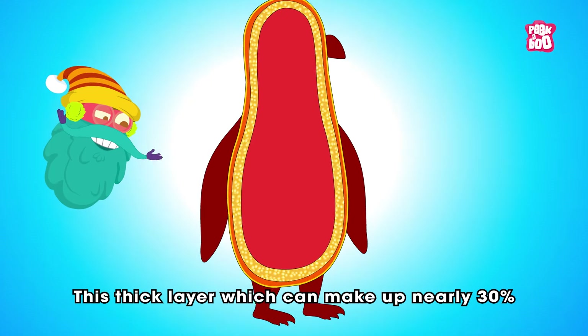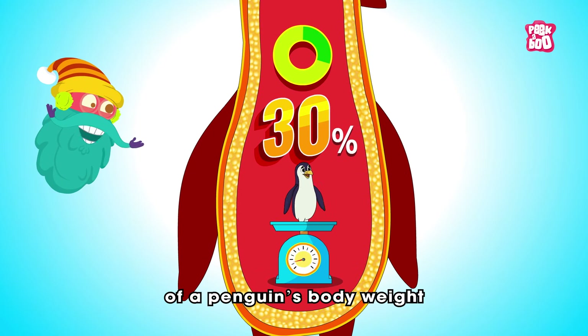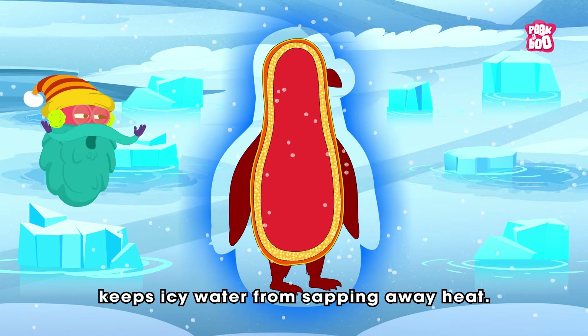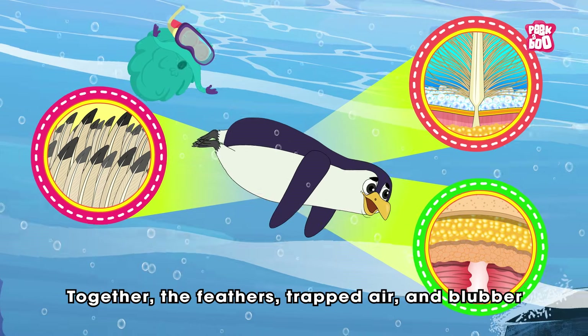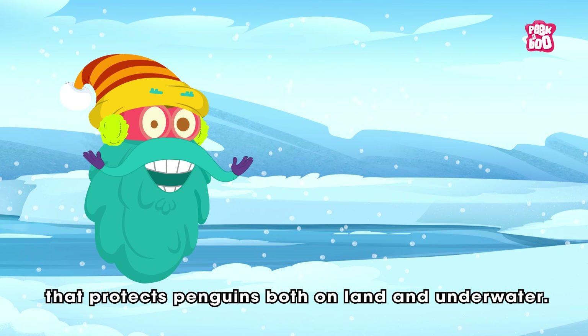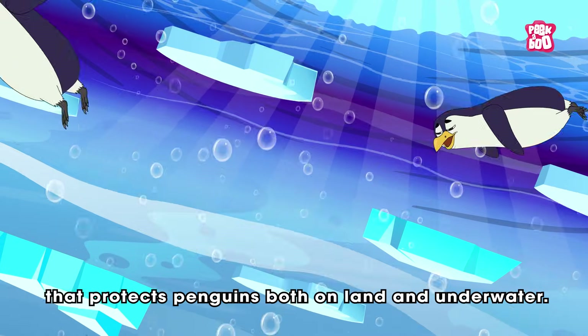The pressure of deep dives compresses the trapped air layer, reducing its insulating power. That's when their fat layer, or blubber, takes over. This thick layer, which can make up nearly 30% of a penguin's body weight, keeps icy water from sapping away heat. Together, the feathers, trapped air, and blubber form a dual-layer insulation system that protects penguins both on land and underwater.